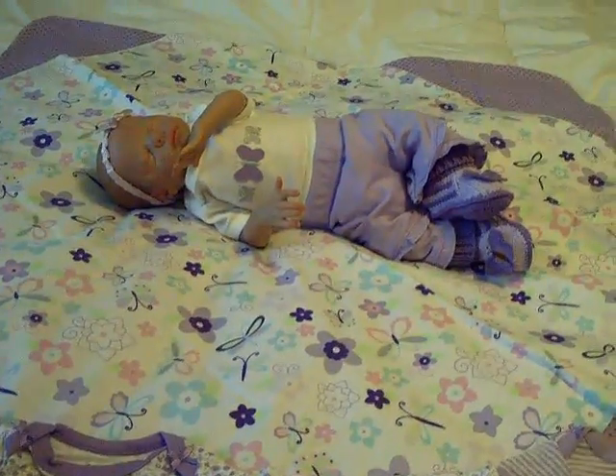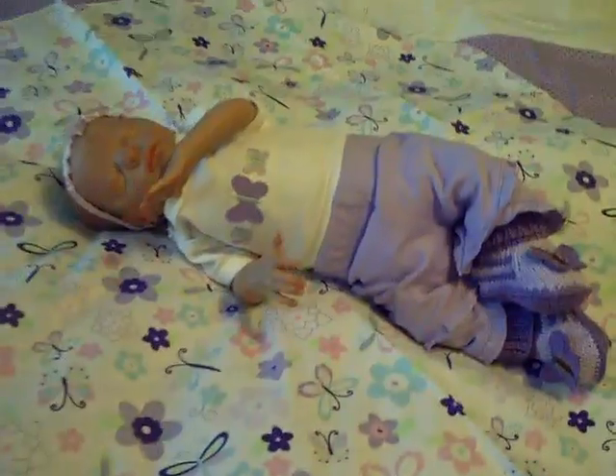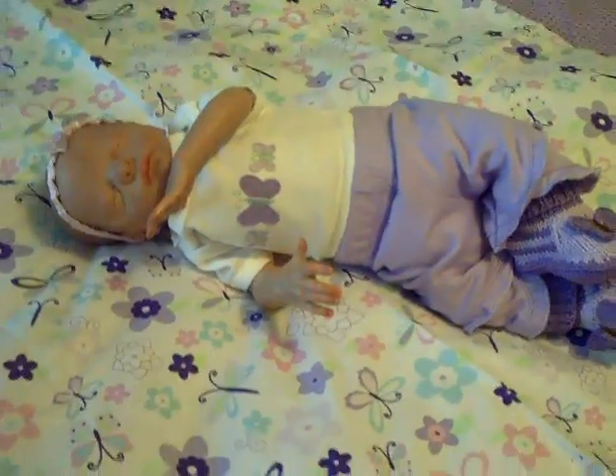So yeah, there she is! Hope you guys enjoyed her new outfit.